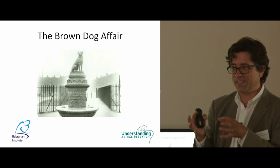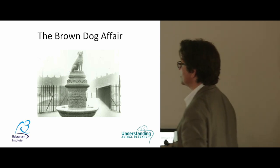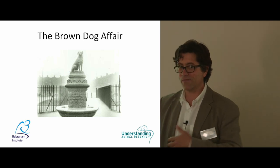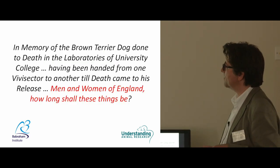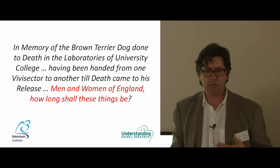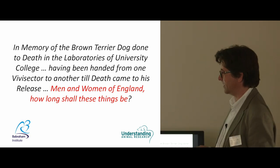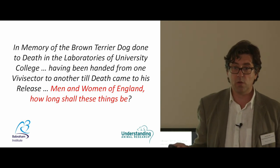The factions would clash over this statue and try to pull it down — it eventually had to have a police cordon placed around it. Battersea eventually got rid of it, but a new statue was re-erected in the 1980s. This has been going on for some time. On the podium it said: 'In memory of the brown terrier dog... Men and women of England, how long shall these things be?' It's perhaps a little overheated, but the question is still a live one.